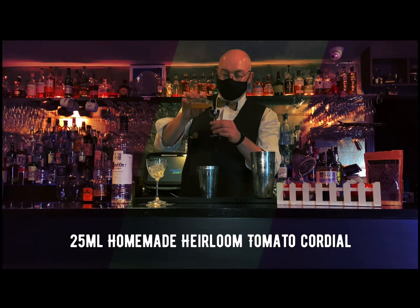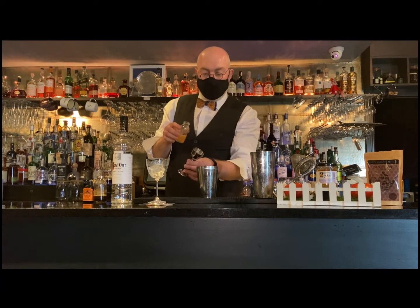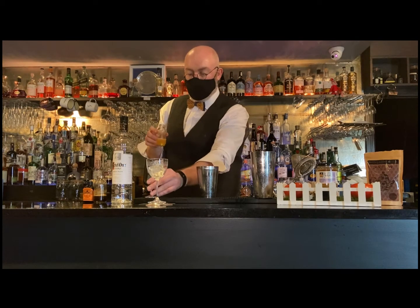My next ingredient is the heirloom tomato cordial. Heirloom tomatoes are a heritage breed — the seeds are passed from season to season and they rely on buzz pollination from bumblebees and wasps, not honeybees. I've taken the heirloom tomato, added some lactic acid, Irish sea salt, and Ollie's Honey to make a cordial. This adds a great herbaceous acidity and freshness to the drink — it basically makes the drink shine.